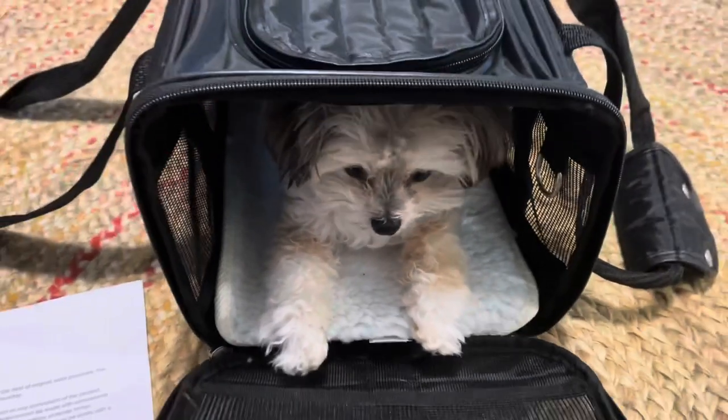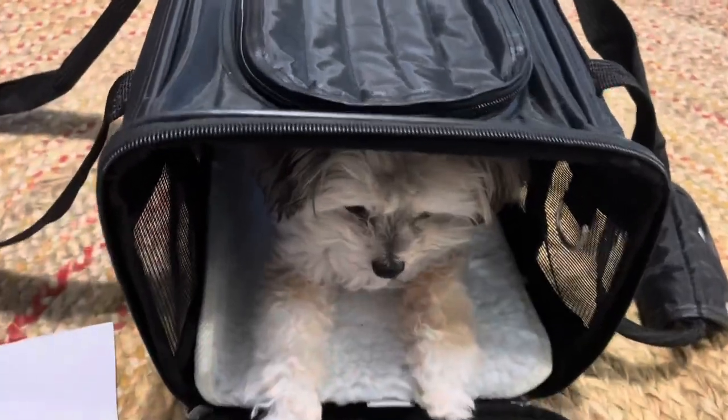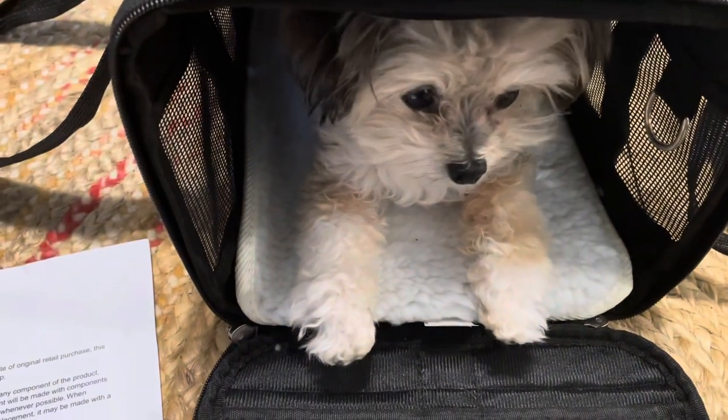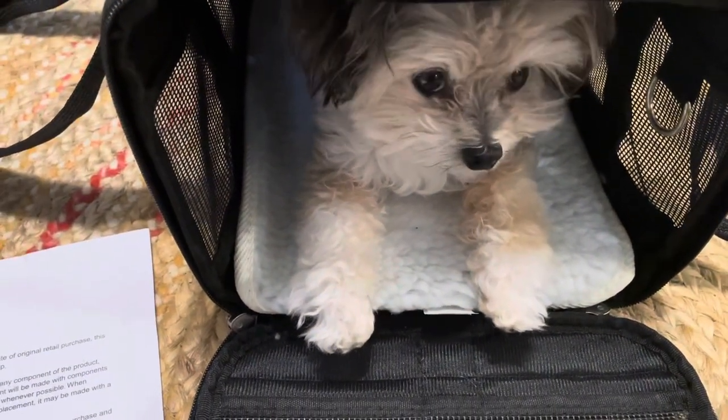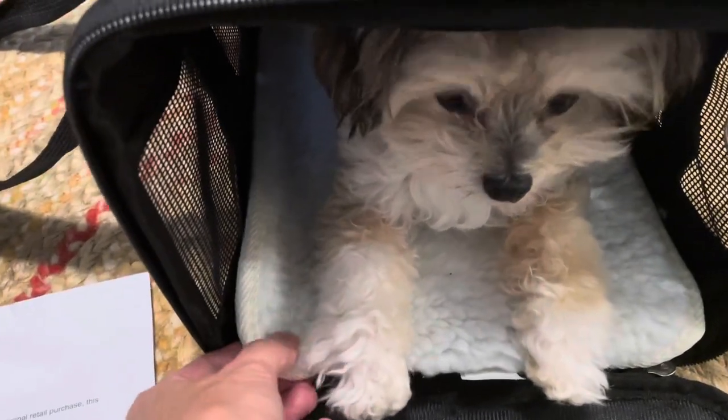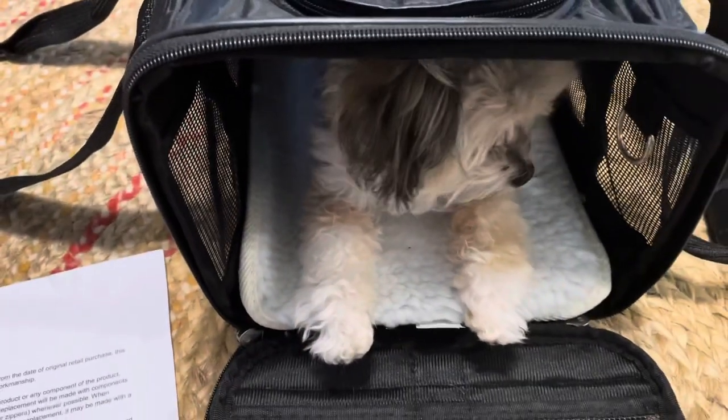I would open this up sometime during the flight. You could attach her leash right here on the inside if you wanted to. I ended up putting a blanket in there with her also. It has a pretty hard bottom under that little rug area, and she really snuggled down.